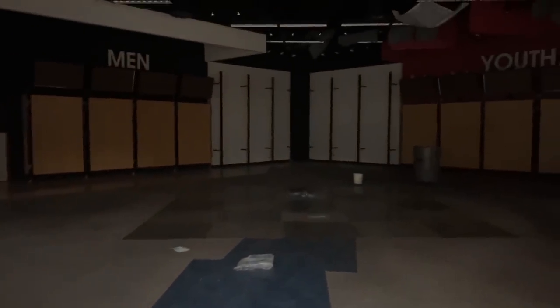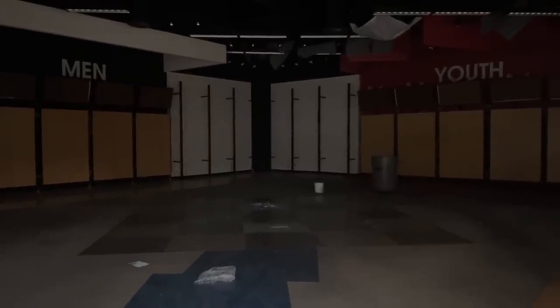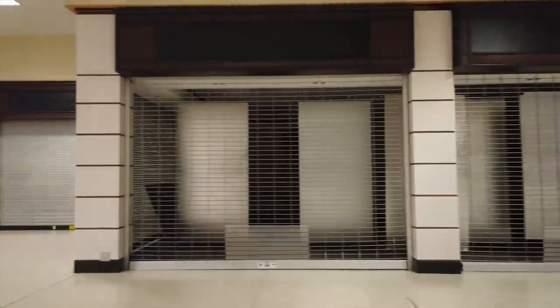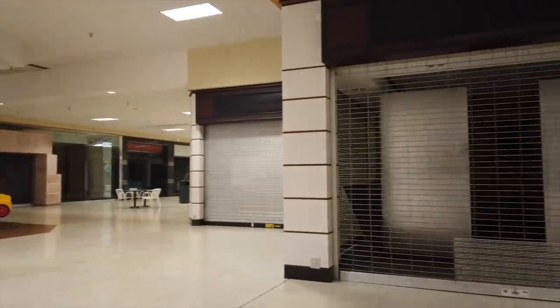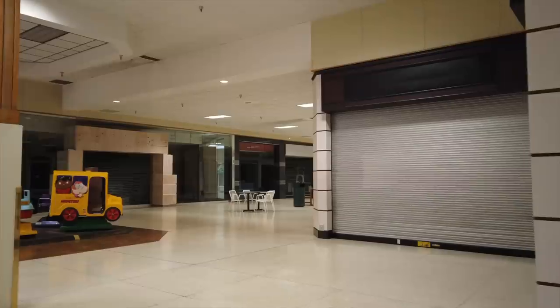I'll tell you what, there were some creepy little places in here. And I gotta say, this is probably — besides Cincinnati Mills — probably the most dead mall I've been to.